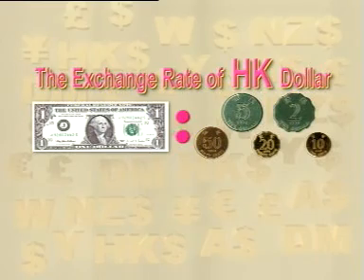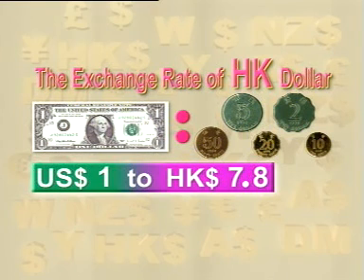In the converting process, exchange rates play a part. Take the Hong Kong dollar and the US dollar as examples. We exchange 7.8 Hong Kong dollars for 1 US dollar, so the exchange rate is 1 US dollar to 7.8 Hong Kong dollars.